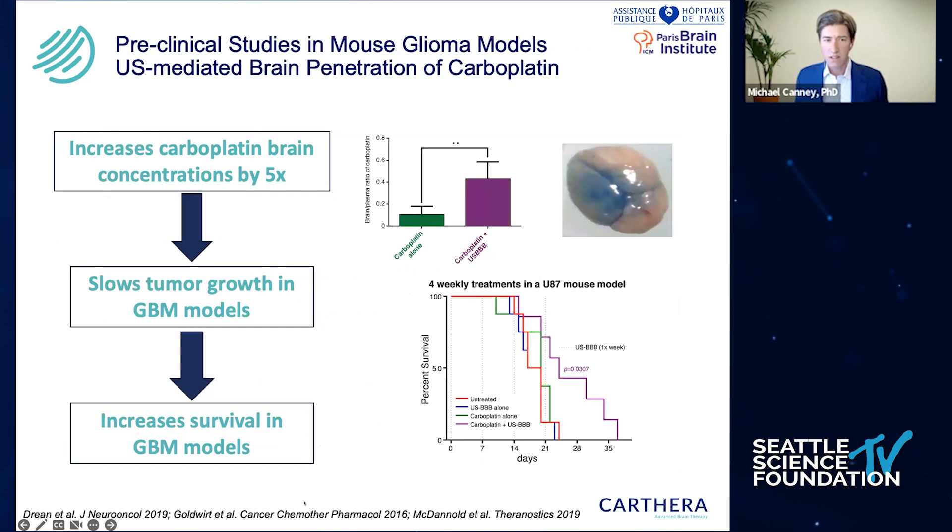As an example of using a chemotherapy, we've been exploring carboplatin with a group in Paris. In a mouse model where we disrupted the blood-brain barrier, we showed that we can enhance the delivery of carboplatin by five-fold. This is a drug that's been explored in GBM and is still used sometimes in recurrent GBM. At least in the mouse model, we can get a significant increase in survival based on that increase in drug concentration.